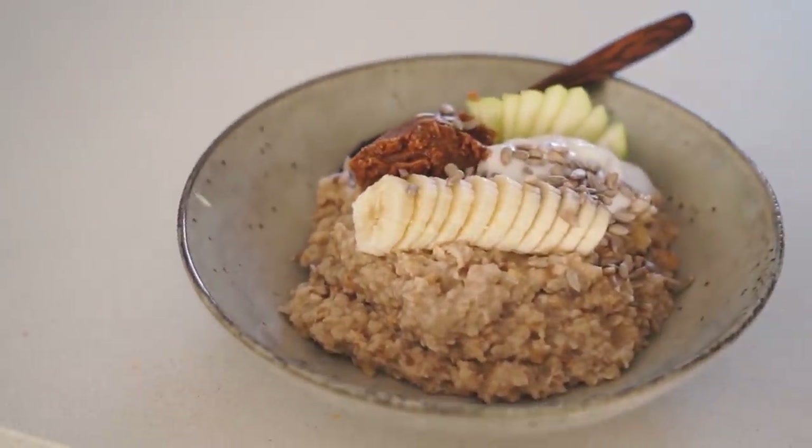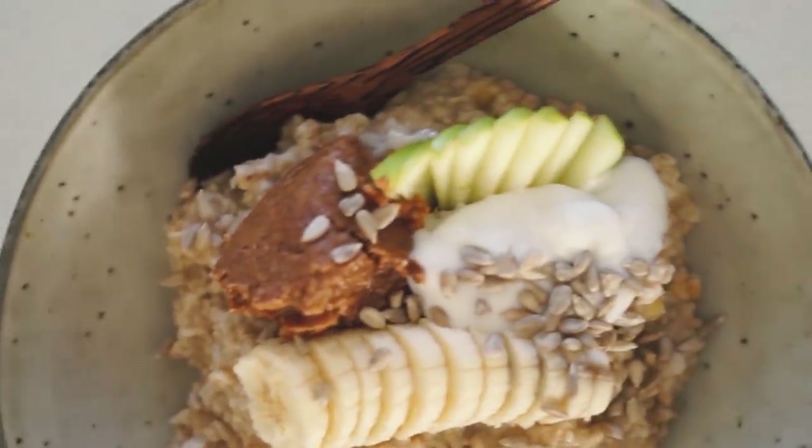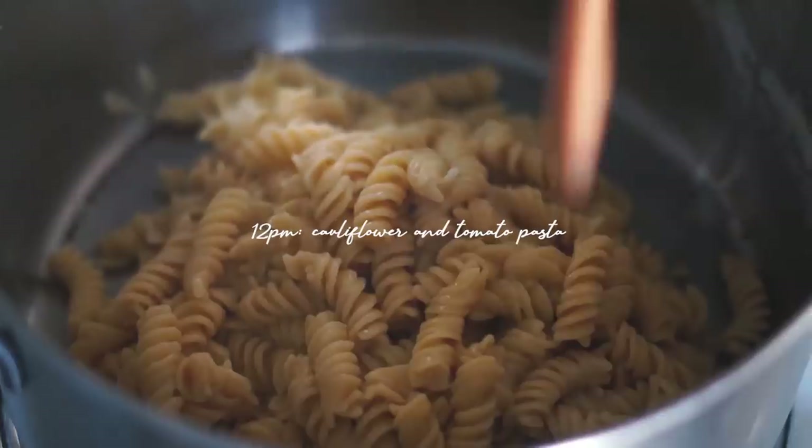This is a breakfast I have been really really loving and I'm finding that it keeps me very full because of the amazing amount of healthy fat in this meal. We all know I love a good healthy fat on this channel. Moving on to lunch.